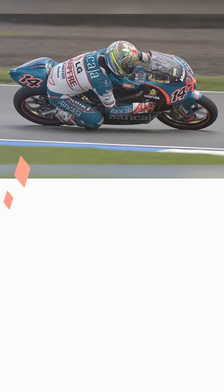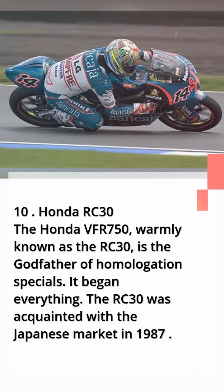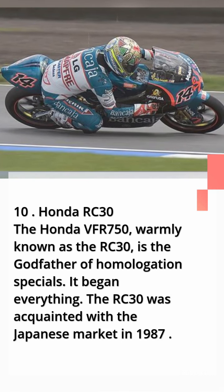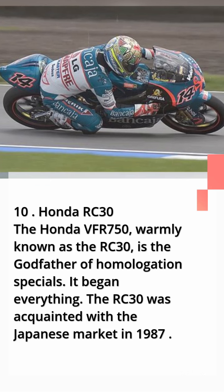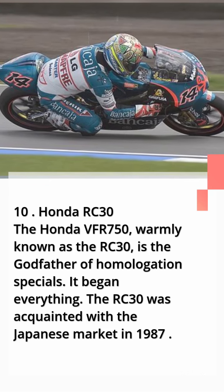Number 10: Honda RC30. The Honda VFR 750, warmly known as the RC30, is the godfather of homologation specials. It started everything. The RC30 was introduced to the Japanese market in 1987.